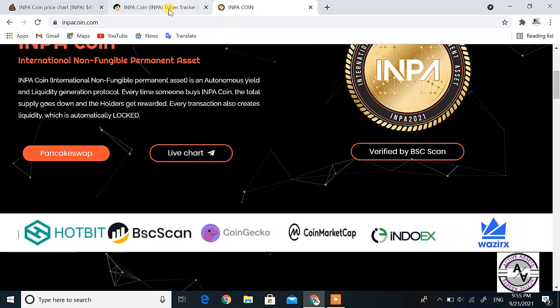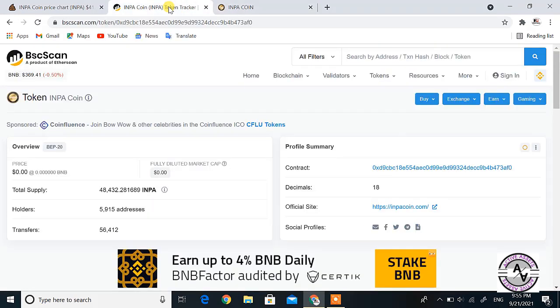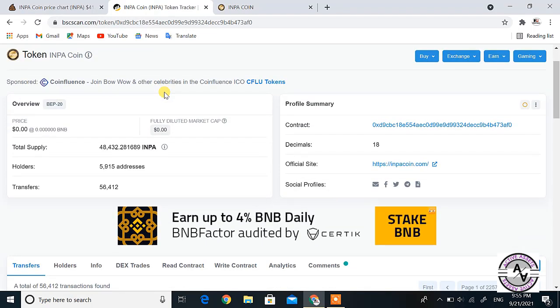Now let me go to BSC Scan and show you the data. You can see here the total supply is 48,432, the number of holders is 5,915, and the total transfers are 56,412. This is the information on BSC Scan. However, after burning, the supply has decreased and is now down to around 37,000 — this is the main factor driving this coin's price upward.